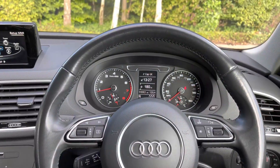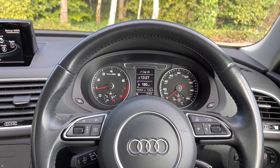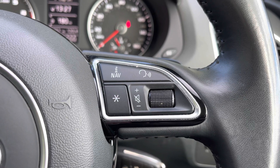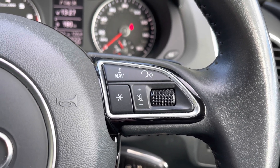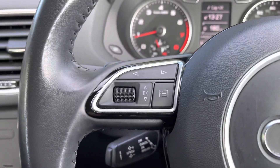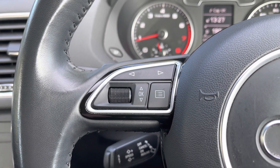Taking a look from the driver's perspective, we have the full leather multifunction steering wheel. To the right it houses the volume up and down controls, the voice command button, the information button, and a customisable star button which can be changed in the car's settings menu. Moving to the opposite side we have the controls for the central trip computer screen.